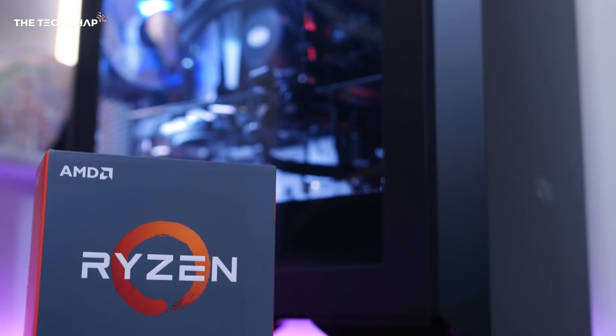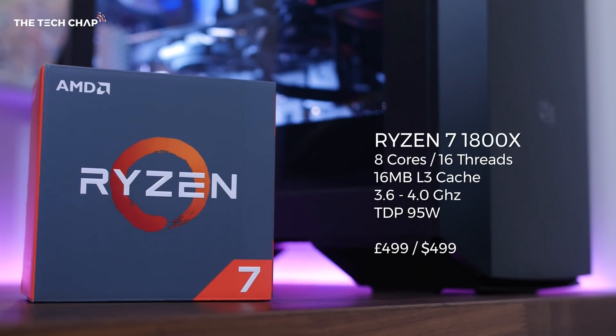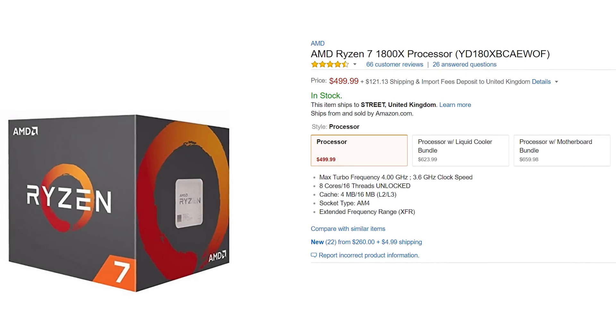AMD is finally back in the game. Their new Ryzen desktop processors are giving Intel a serious run for their money. This review is focused on the top-end Ryzen 7 1800X — an 8-core, 16-thread chip that will set you back £500. That may sound like a lot, but AMD are putting this up against Intel's i7-6900K Broadwell-E chip, which costs £1,000. So you're getting similar spec and — spoiler — similar performance, for half the price, which is pretty incredible.